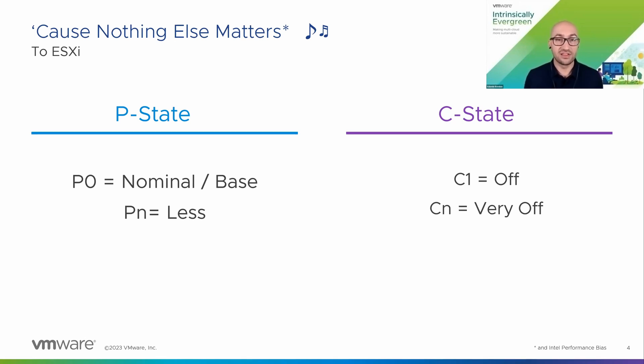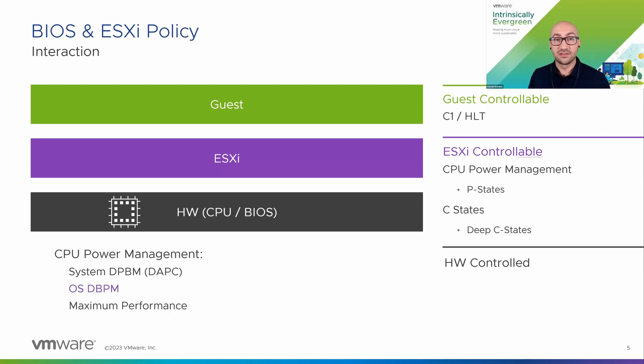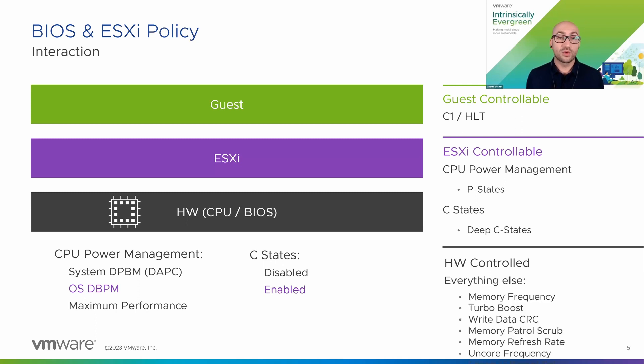The guest doesn't really know anything about power management. It just knows that it doesn't need to run anything — it idles, it deschedules, basically just descheduled by the VM kernel. ESXi controls P-states and deep C-states, and for that you need to set particular settings. For P-states, it's OS DBPM — demand-based power management. This is often called OS control, but here OS control just means that the OS can control which P-state to run, which is sometimes mixed up with the BIOS profile name OS control. That profile may enable the ability to do deep C-states, but the hardware will control everything else.